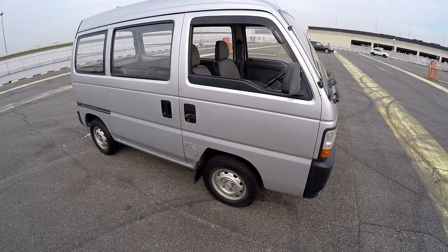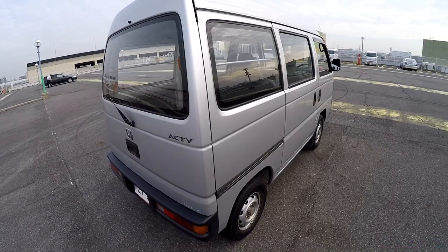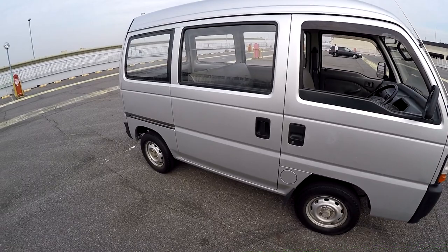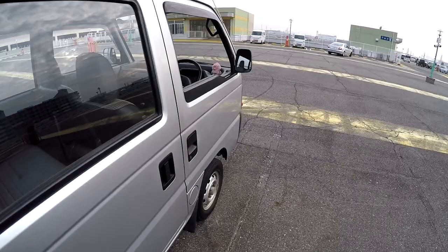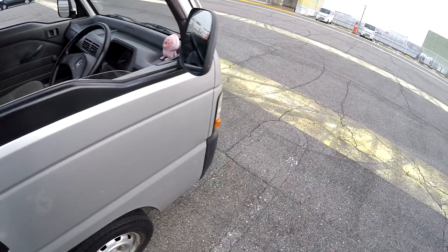Hello everyone, I'm Flavien Vidal with Megazaki Motor and we are with a 1994 Honda Activan — the two-wheel drive version. The advantage with that is these have mostly only been used in town, going from point A to point B. This one used to belong to a rice shop, probably just delivering rice. It's a 1994 but it's only been driven 74,629 kilometers, and that's the original mileage — pretty low for a car this age.